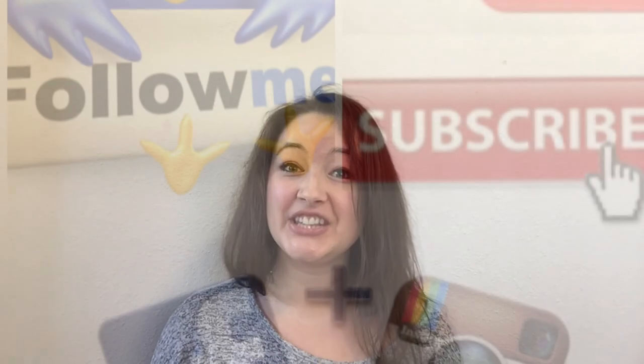Alright guys, I think I'm going to end this because it's getting way too long — there are just so many tips, tricks, and hacks that I probably should do another video. Remember to subscribe and like this video. Bye guys, see you in the next video!